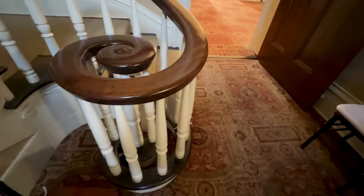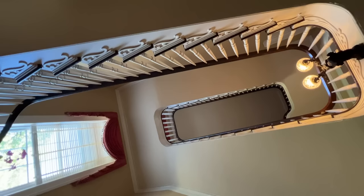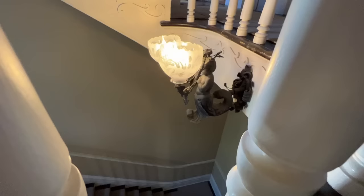This staircase is built into the wall — 54 steps built into the wall all the way up. It's Honduran mahogany. We're going up now to the bedroom level to see six beautiful bedrooms upstairs.